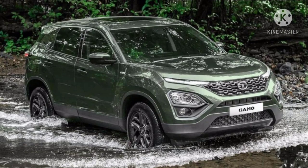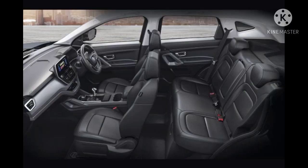Now, is the Tata Harrier XT worth the money? The Tata Harrier XT is worth the money because of its exterior and comfort. It's a very good car.